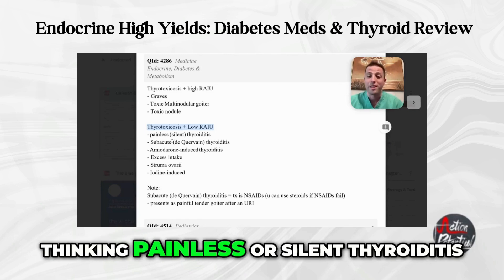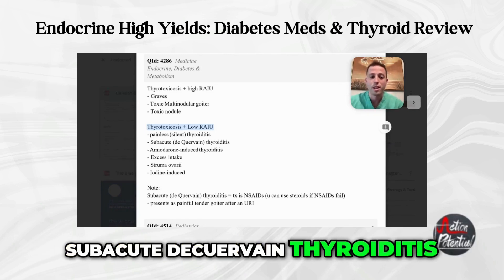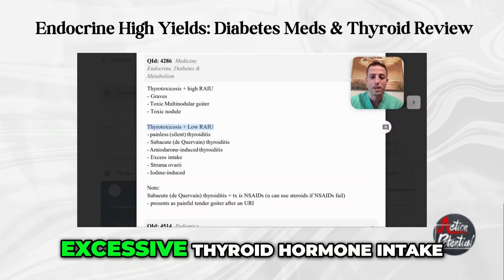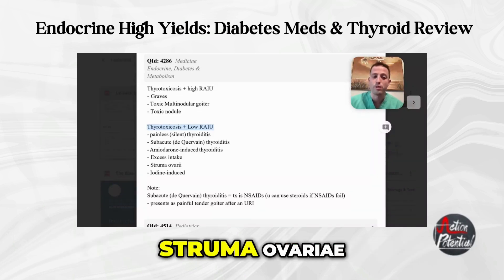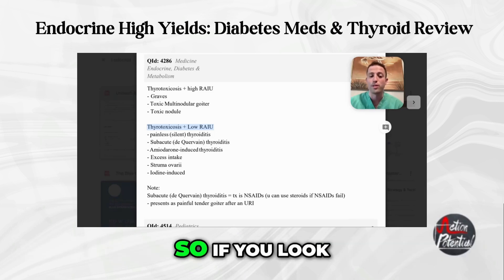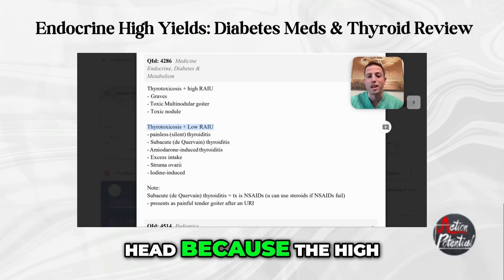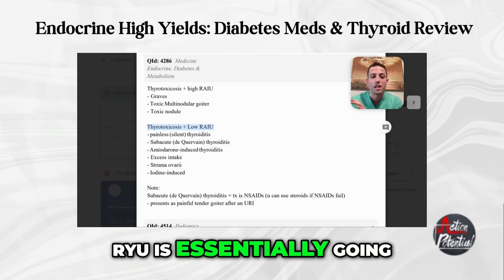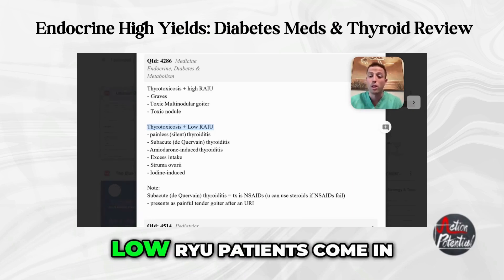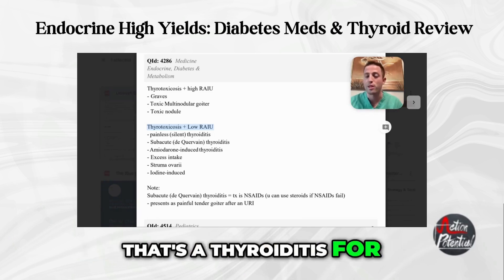With low RAIU, think painless or silent thyroiditis, subacute de Quervain thyroiditis, amiodarone-induced thyroiditis, excessive thyroid hormone intake, struma ovariae, and iodine-induced thyrotoxicosis. You can separate these in your head: high RAIU is essentially Graves' or a goiter for most questions, whereas low RAIU patients are looking at a thyroiditis for the most part.